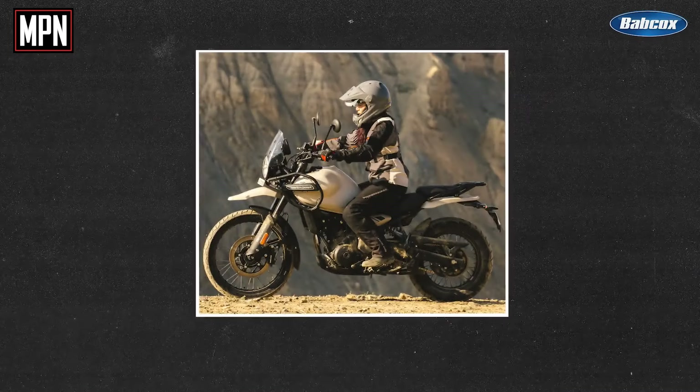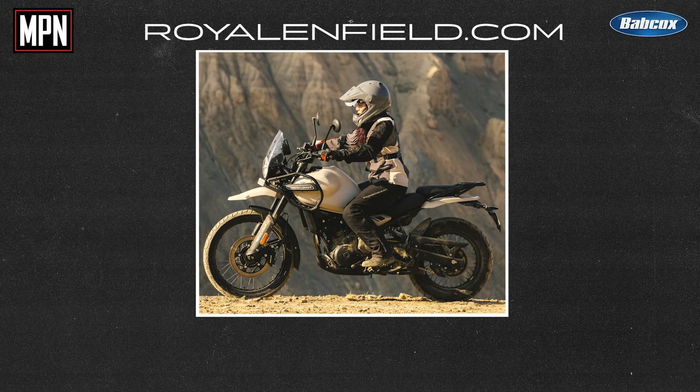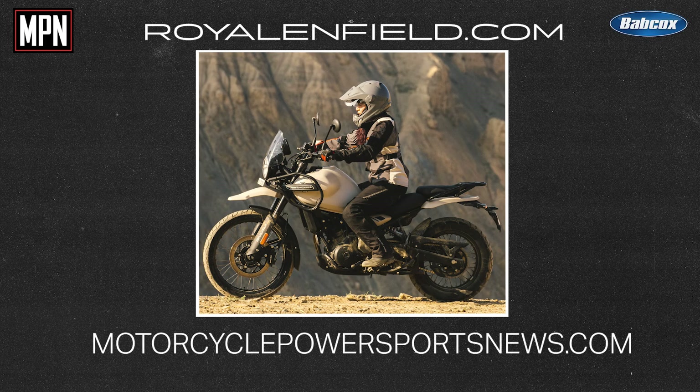It's been a pleasure speaking with you, Nathan, and thank you so much for taking the time today to talk with us about the 2024 Royal Enfield Himalayan 450. For more information about the bike or to become a Royal Enfield dealer, head to royalenfield.com. And as always, stay tuned to MPN for more of the latest and greatest in motorcycle and powersports news.